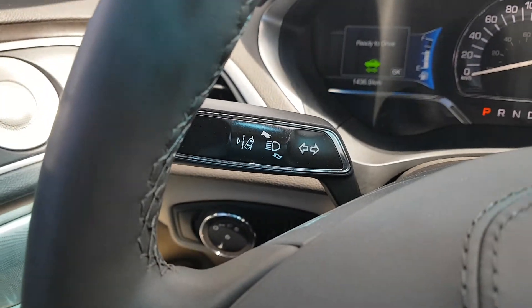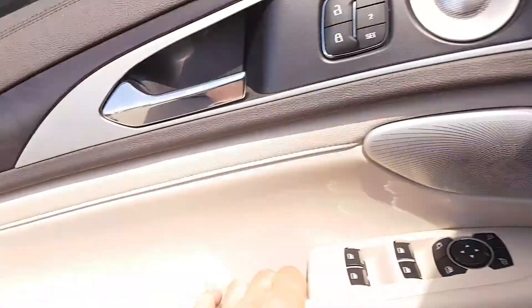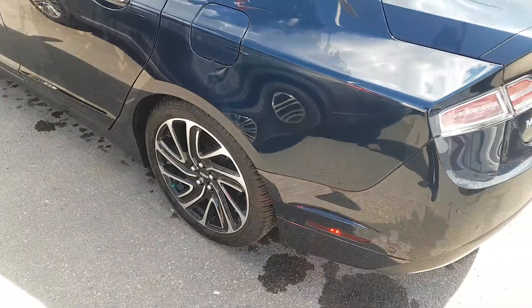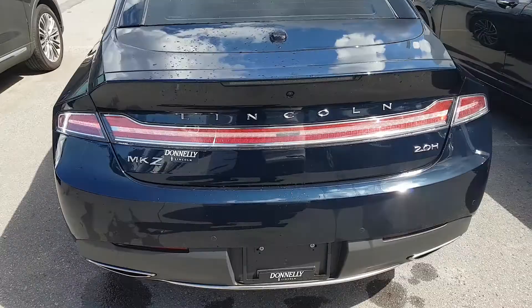It's got the lane keep assist over here. It's got all the safety features. I'm going to get out of it real quick and walk around it. It's almost a brand new car — it's called a cap unit, a capitalized unit. A Lincoln executive drove this for the 1,400 kilometers and then it went into auction. Super, super nice car.